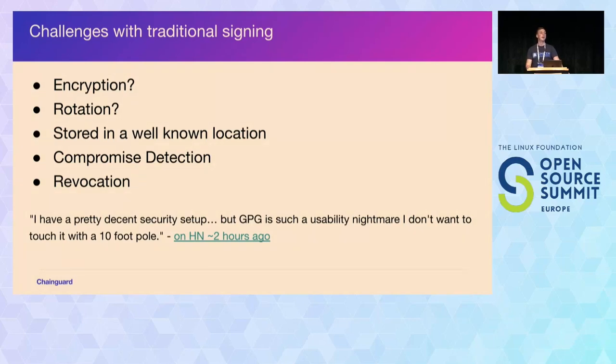Ideally we just don't want to think about keys. When you think about what is the best password, well, the best password is the one you don't know — that's where the idea of keyless comes in. Obviously there need to be keys because we need to sign things, but can we generate keys on the fly, use them once, throw them away? If we make keys short-lived, it doesn't matter if they get compromised — we dramatically reduce the blast radius of what can happen if those keys are leaked.